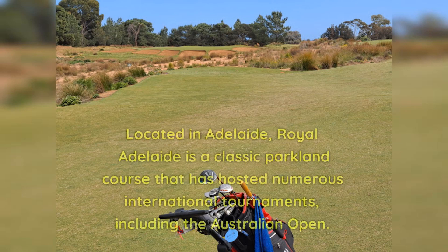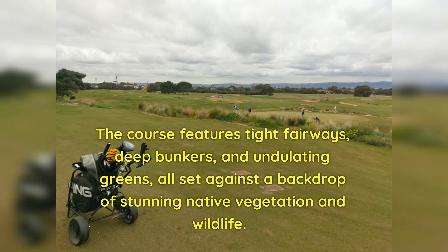Number 10: Royal Adelaide. Located in Adelaide, Royal Adelaide is a classic parkland course that has hosted numerous international tournaments, including the Australian Open. The course features tight fairways, deep bunkers, and undulating greens, all set against a backdrop of stunning native vegetation and wildlife.